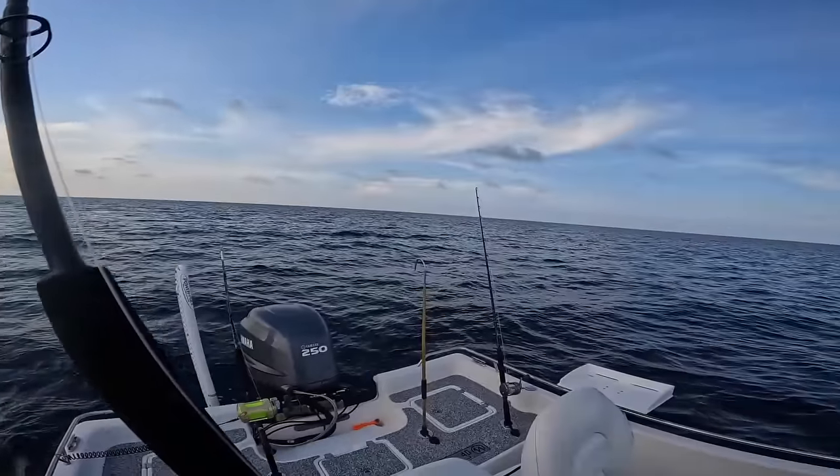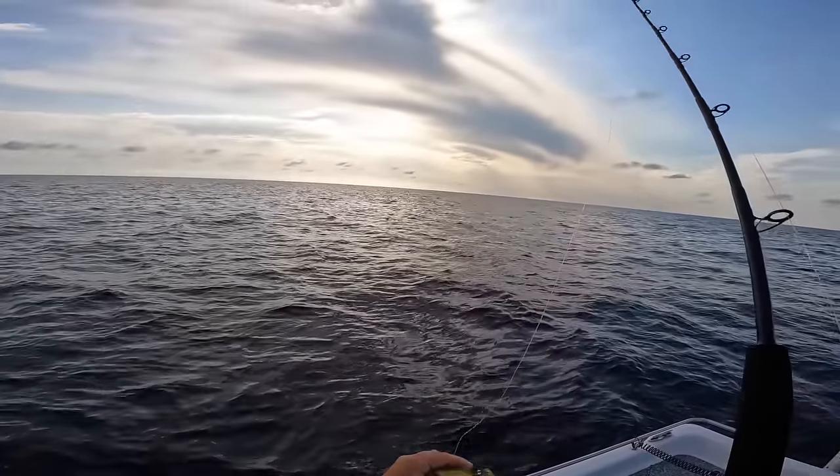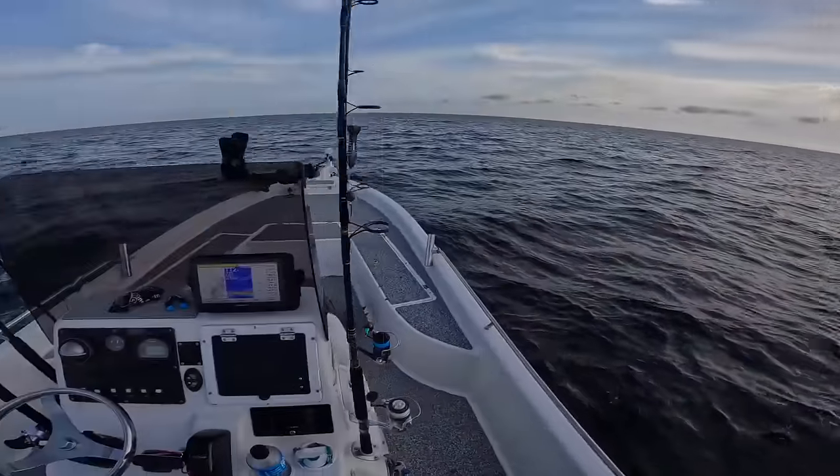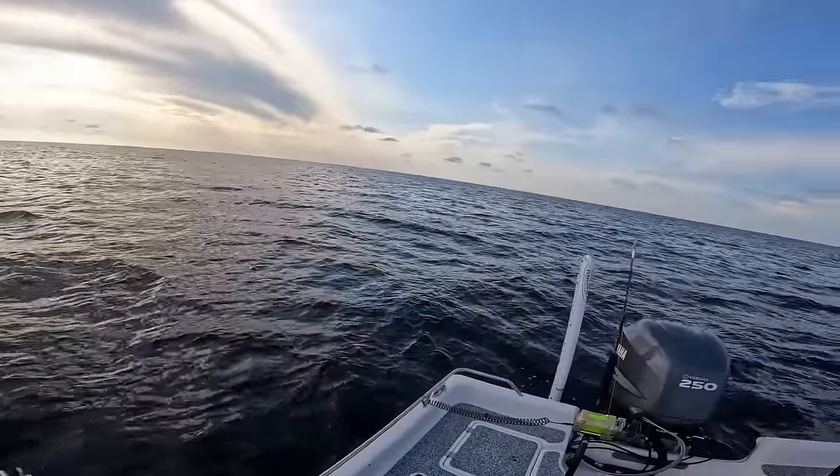I just came to a reef — I'm only 19 miles out. I have a little bit more daylight left so I'm going to drop down one of these Nomad squid Trex lures and see if we can catch something over here.